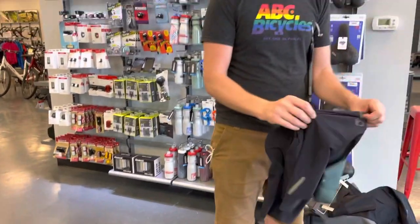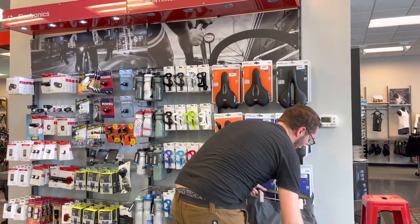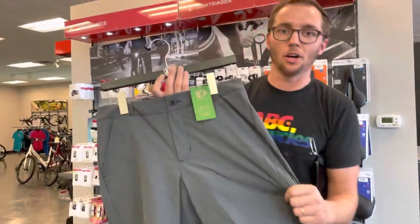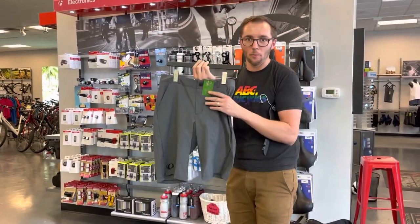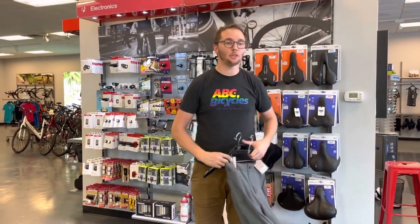It also has a nice material which is going to conform to your body and wick away moisture. Another style that's super popular are the cargo shorts — everybody loves the cargos. They're still going to wick away moisture, but you're going to be incognito — like an FBI agent. Nobody knows that you're an undercover cyclist. So those are three different things.